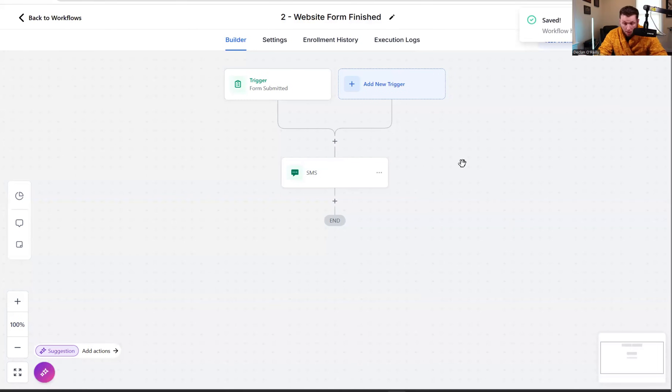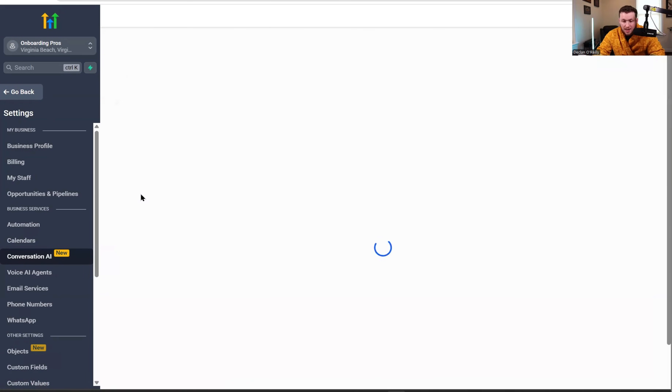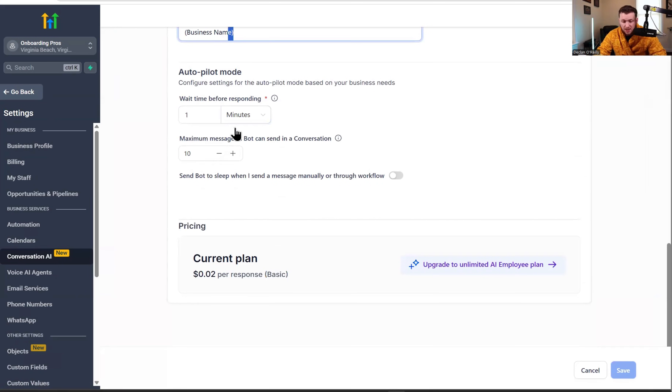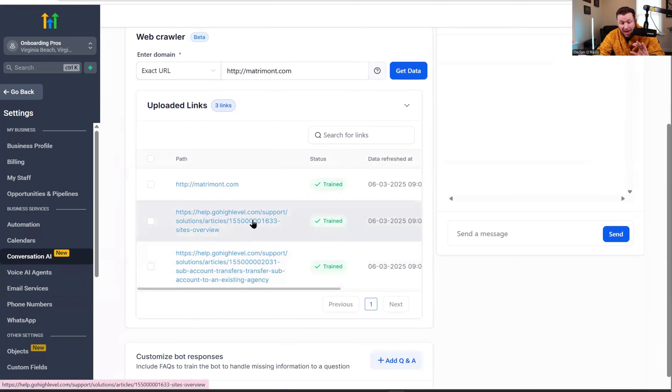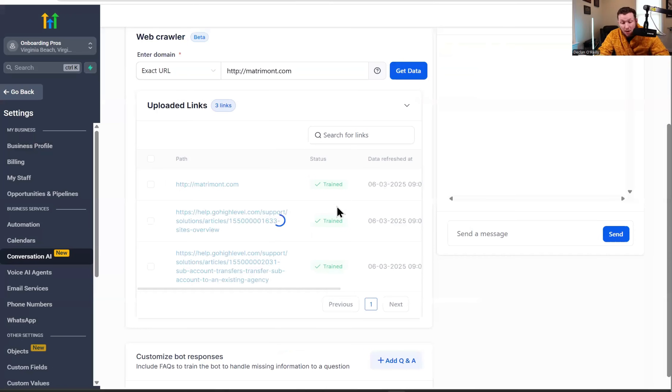Now you need to configure your AI chatbot. Go to Settings, then Conversational AI. It's already built out in the snapshot, but you'll want to add some extra stuff. Name the bot and put in your business name. One-minute response time and 10 maximum messages are fine. Under Bot Training, add your website. I've already plugged in a support article on domains and a support article on GoHighLevel website details — this trains the bot to answer questions related to GoHighLevel websites.